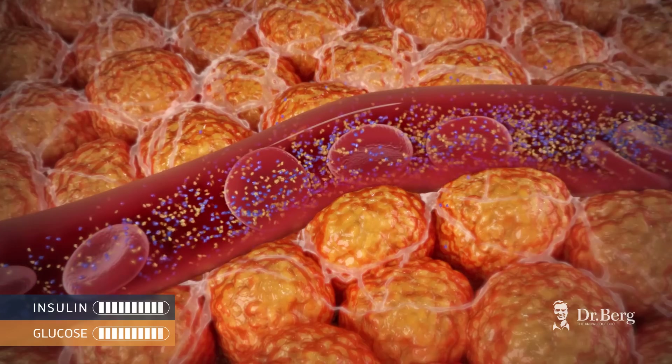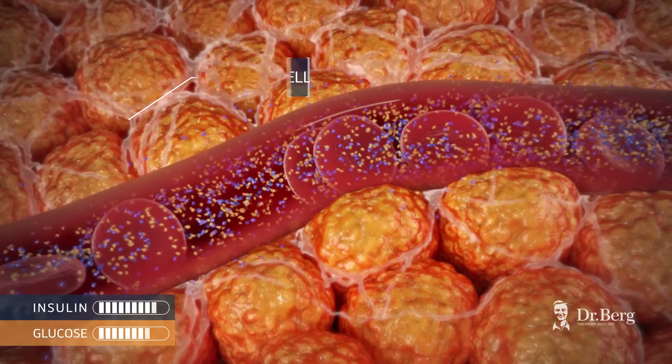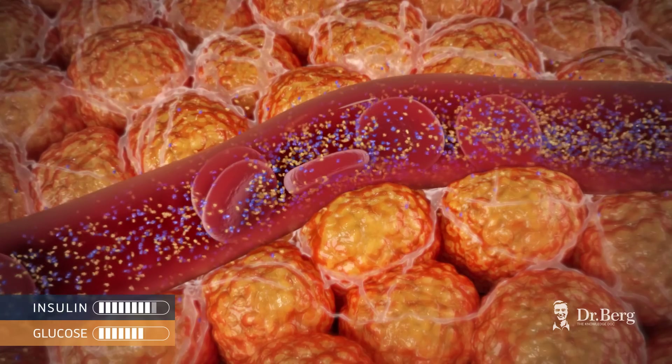To deal with the high glucose levels, insulin will turn glucose into fat, which leads to obesity. This leads to even higher levels of insulin.